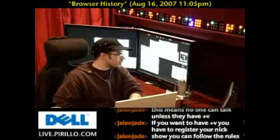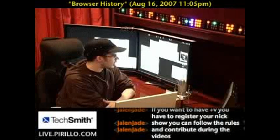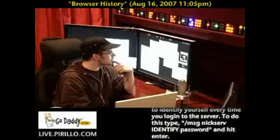Someone who goes by the handle WR was in our chat room today, and he or she asked the question: should I change the settings in browsing history or keep it default?